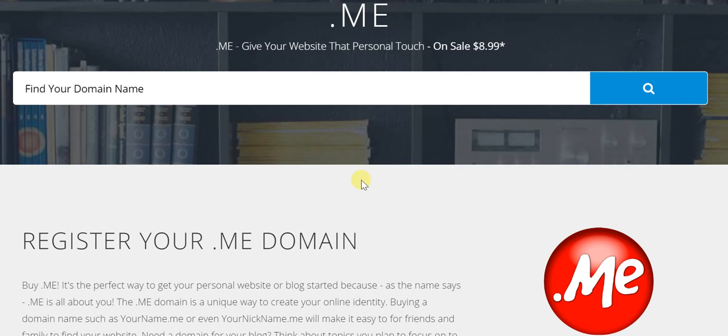There's every chance that this .me domain is available, and it gives that personal touch, that personal sort of feeling which is just not there when it comes to a run-of-the-mill .com domain.